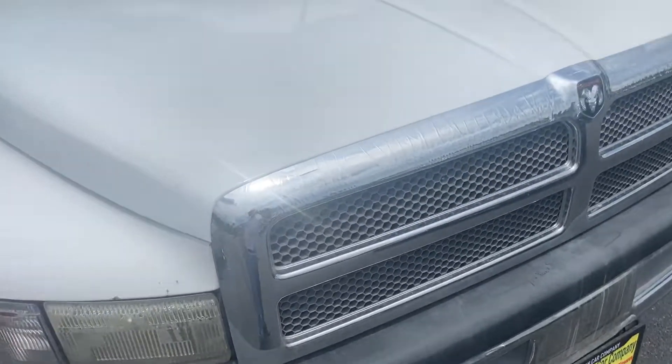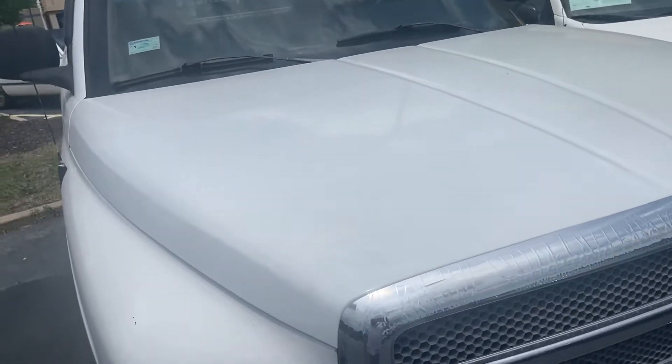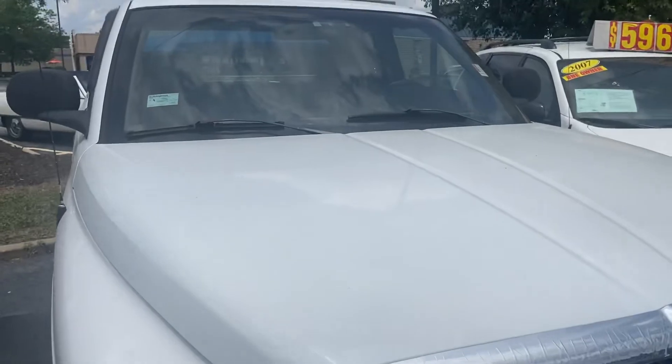Overall, this is a really cool find. I thank you all for watching this video on the 1999 Dodge Ram. Take care.